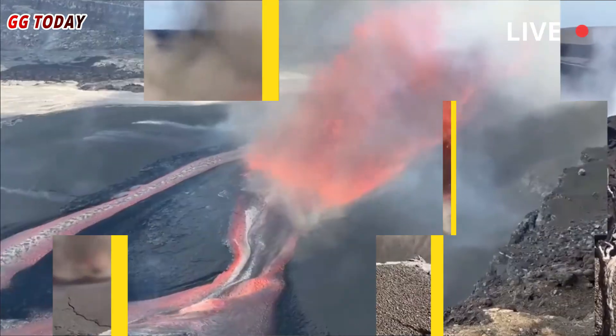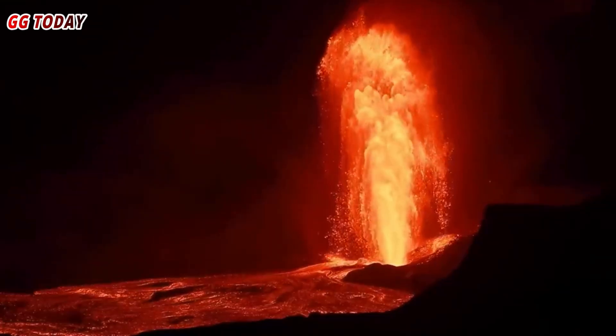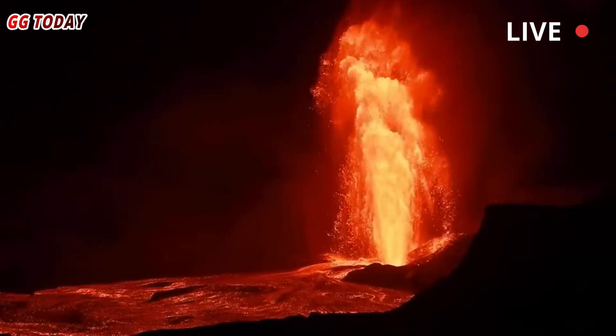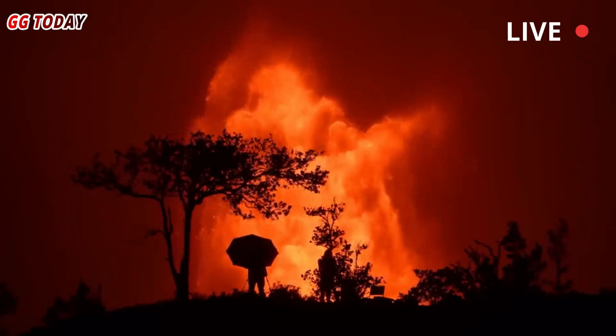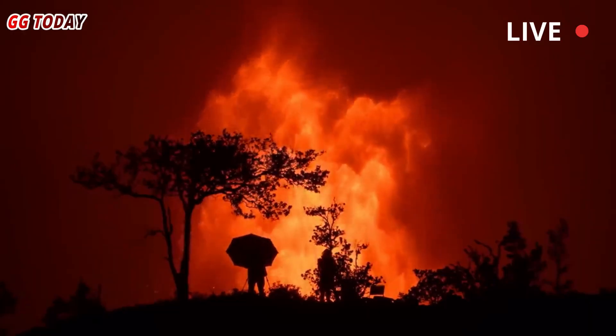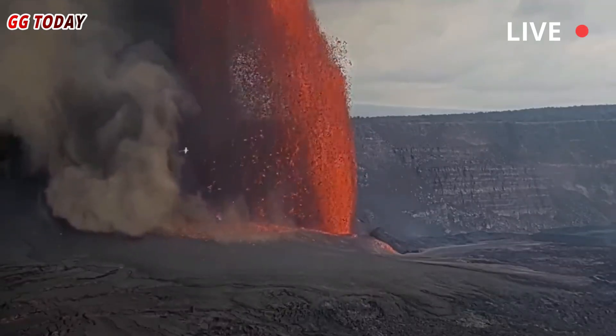This phenomenon marks the 32nd such eruption since Kilauea's eruption series began in December 2024. Fortunately, all the lava flow has so far been contained within the Halimaumau summit crater, located within Hawaii Volcanoes National Park.